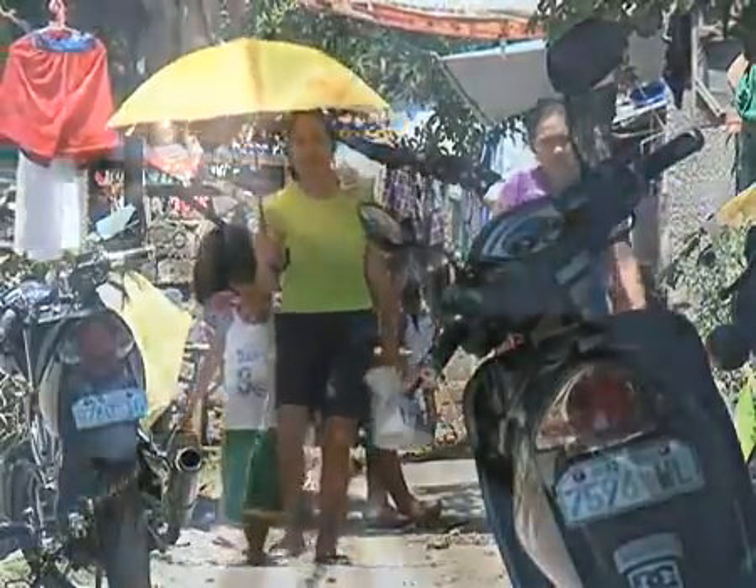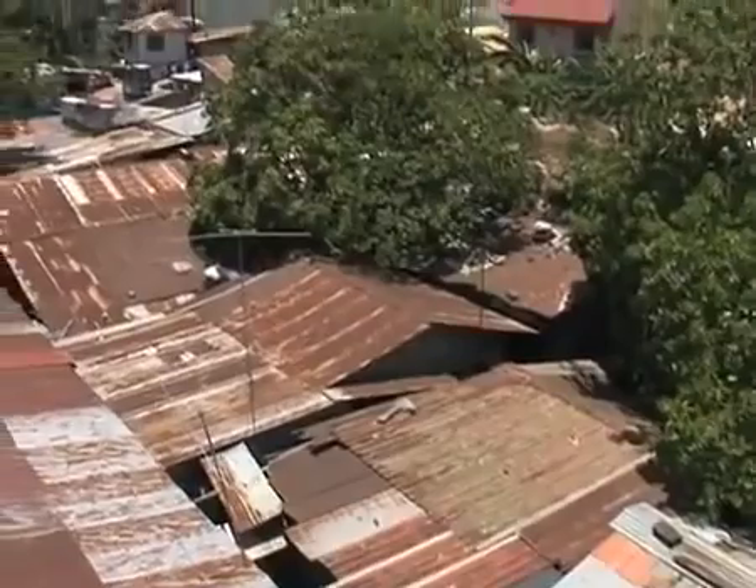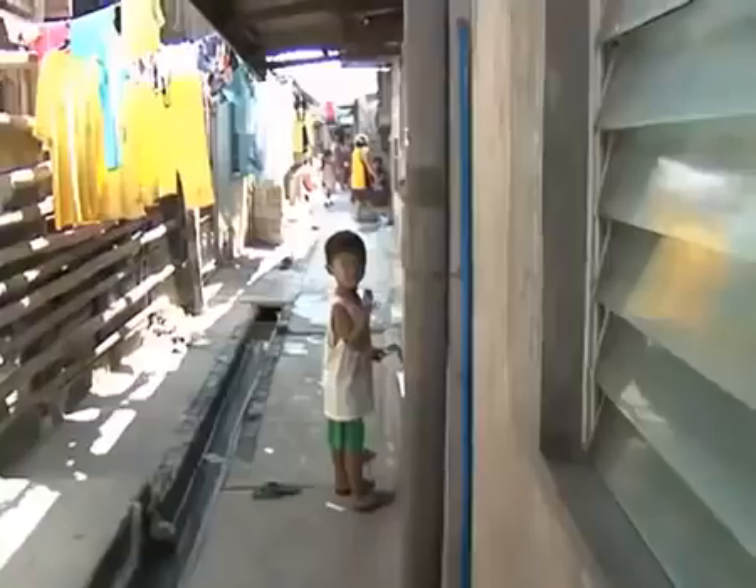It was 36 degrees Celsius outside and the sun could not have shone brighter. But in the Asaitona residence in the town of San Pedro, just south of Manila, you'd never guess what time of the day it was. The heat of the summer could be felt inside the house, but none of the sunlight could get in. In every corner of the house, there was just darkness. Even if you just want to get some water, you'd have to turn on the light. It had been that way for years, but that's about to change.